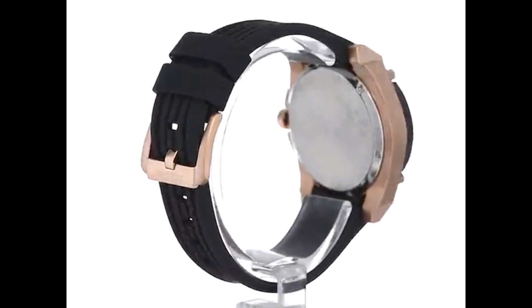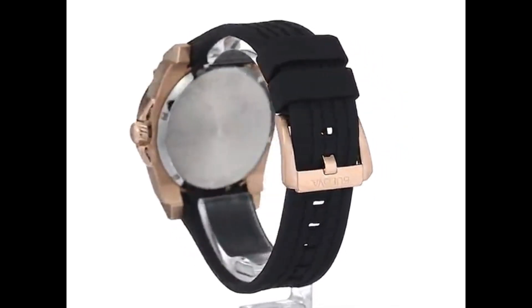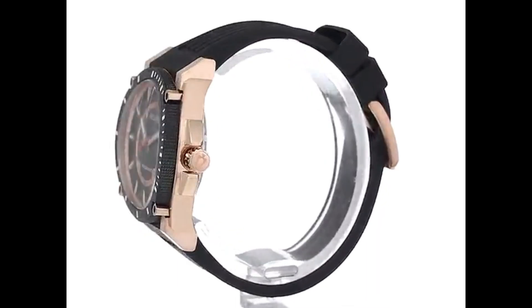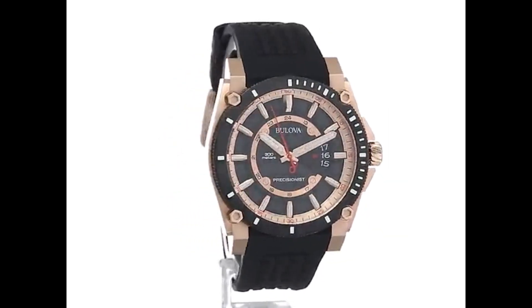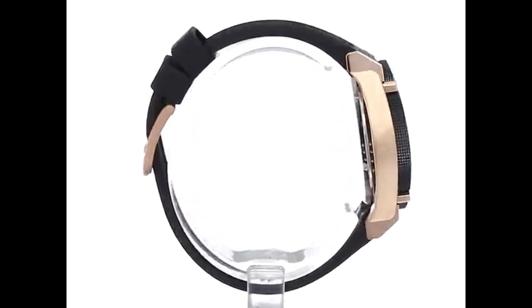Dial window material type mineral, display type analog, clasp buckle. Case diameter 44.6mm, case thickness 14.43mm, band material polyurethane, band size men's standard, bandwidth 20.4mm.